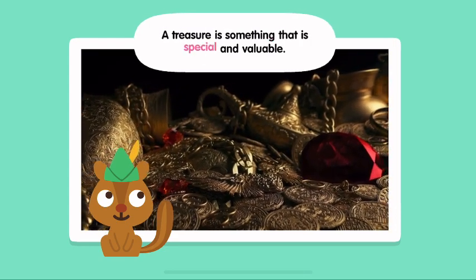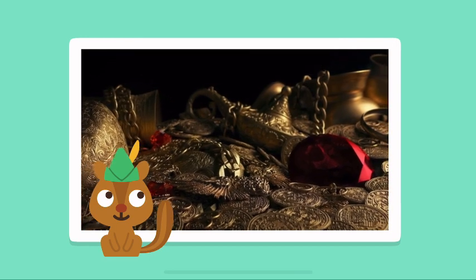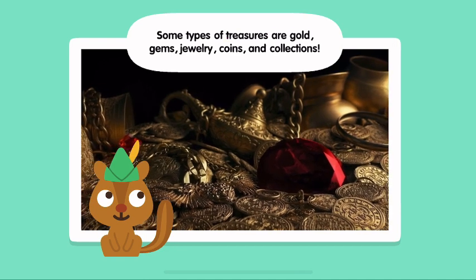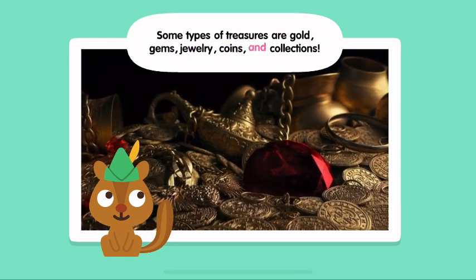A treasure is something that is special and valuable. Some types of treasures are gold, gems, jewelry, coins, and collections.